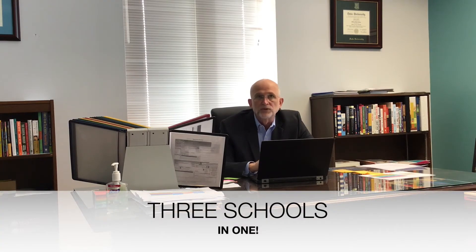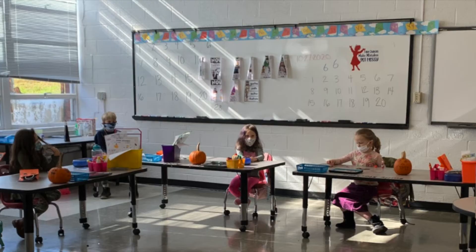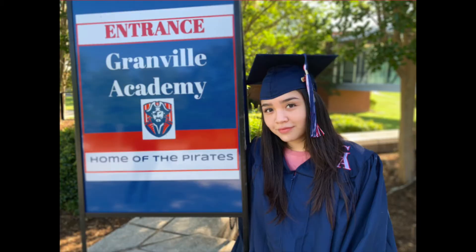Granville Academy serves students in grades K through 12 with flexible learning and blended learning models. We are actually three schools in one: K through 5, 6 through 8, and 9 through 12.